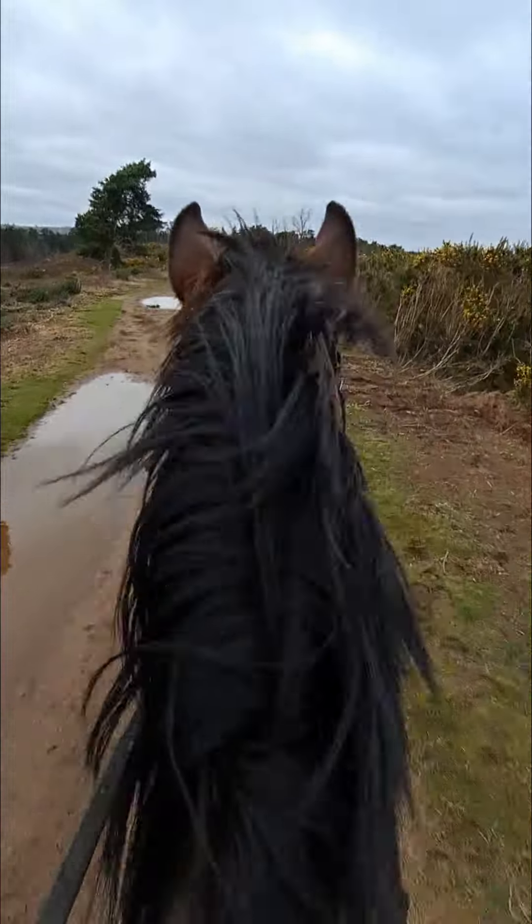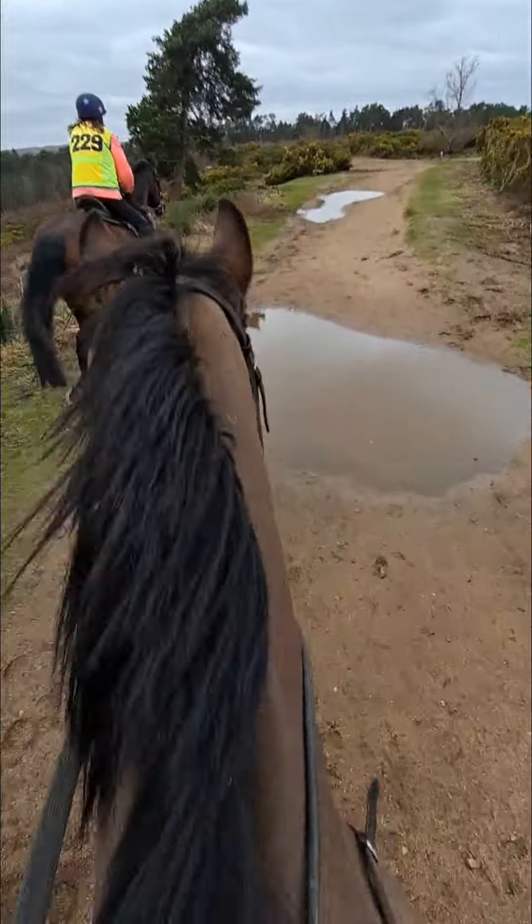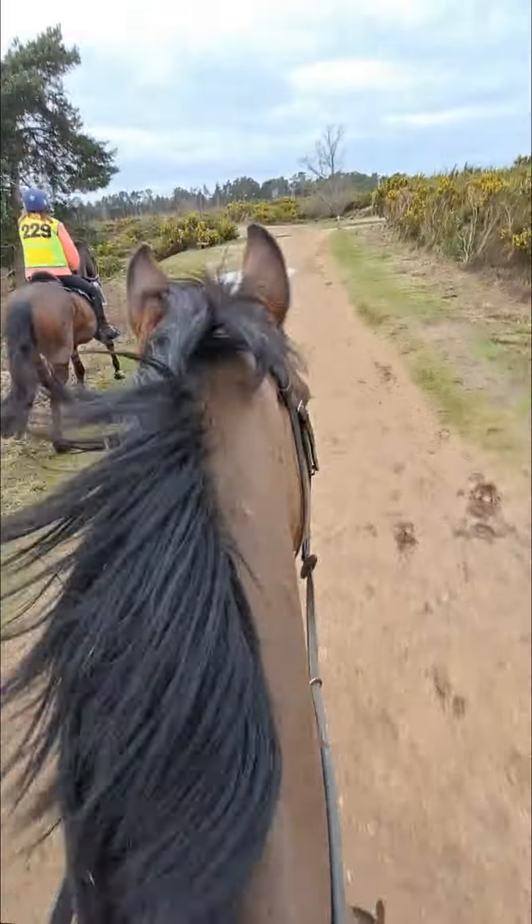I'm video recording one-handed and neck riding. Well done, boy.